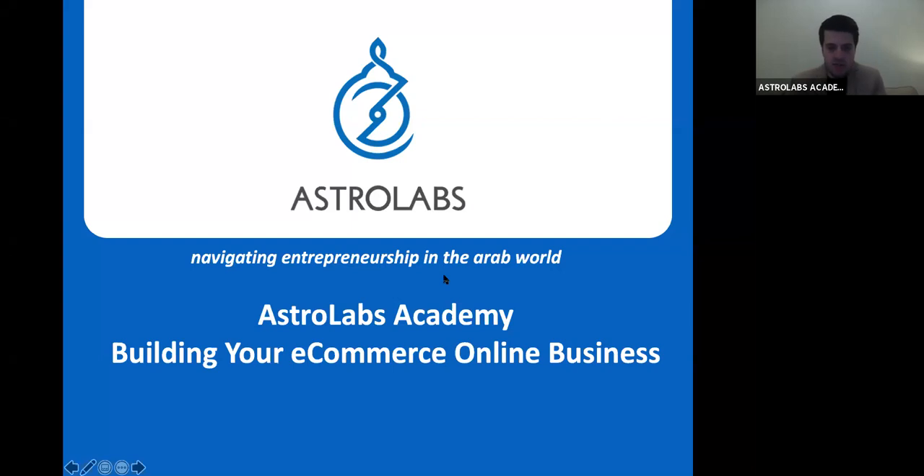Okay, I'm now sharing my screen. If you can see it, can you give me a thumbs up? Can you all see it? Awesome. All right, I think we're ready to go. Welcome to our presentation today. Today we're basically going to go over how to start your own e-commerce business, and I'll walk you from A to Z — what is the whole process like, and what do you need to know?